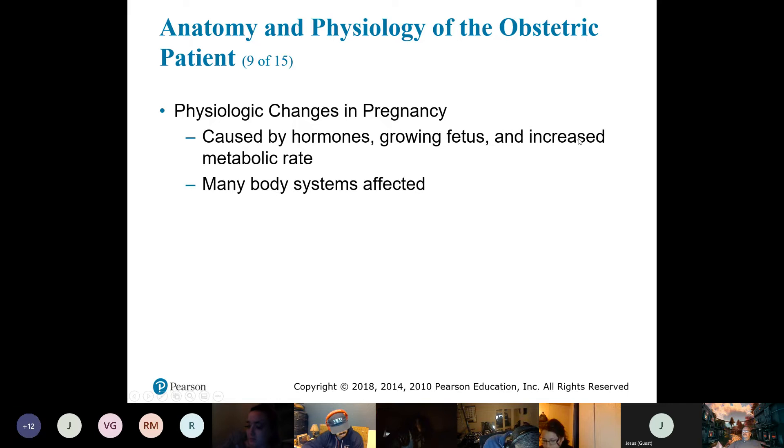Physiologic changes in pregnancy: blood volume goes up 40 to 50%. Hormone changes cause mood swings — this is why when she's in pain, she reminds you that it's all your fault. And cravings, also a guy's fault.